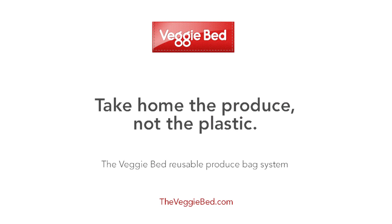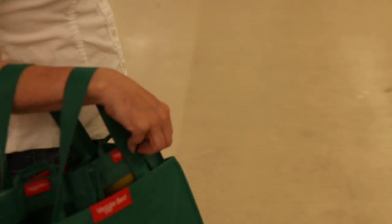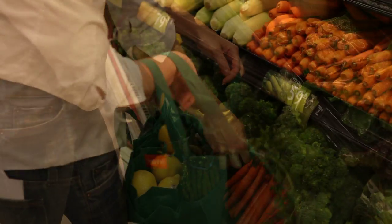VeggieBed Reusable Produce Bags — a fresh idea in green. The VeggieBed gives your customers a whole new way to buy produce, plastic-free.